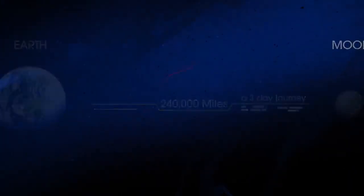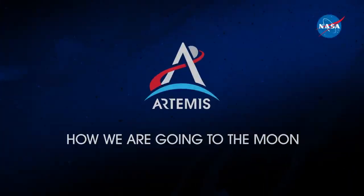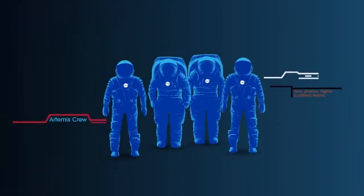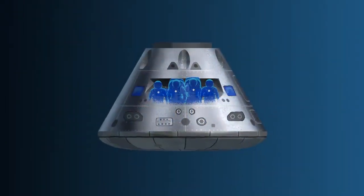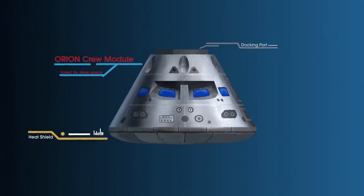So, what will an Artemis mission look like? Everything is designed and tested with our most important element in mind — the astronauts. This is their deep-space, human-rated spacecraft called Orion, built in three parts.